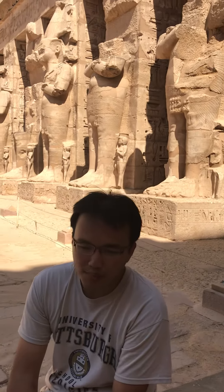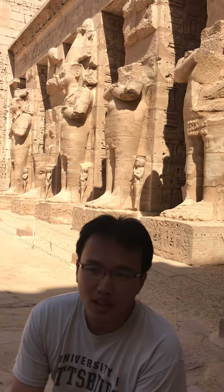Hello, I'm Zian from Pittsburgh, Pennsylvania. This is the first time in Egypt. I was in Cairo and now Luxor.